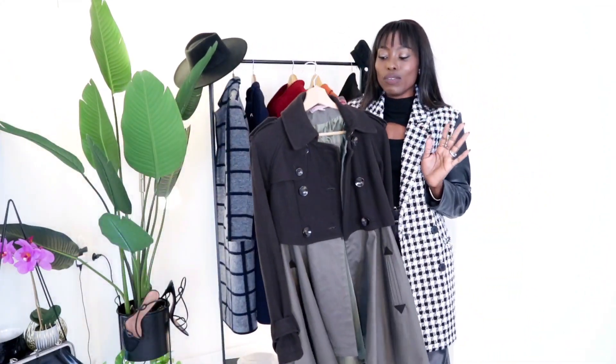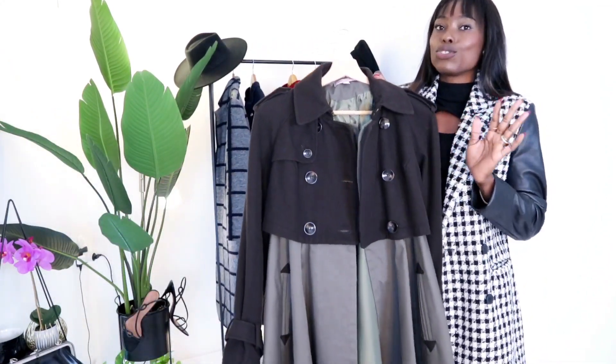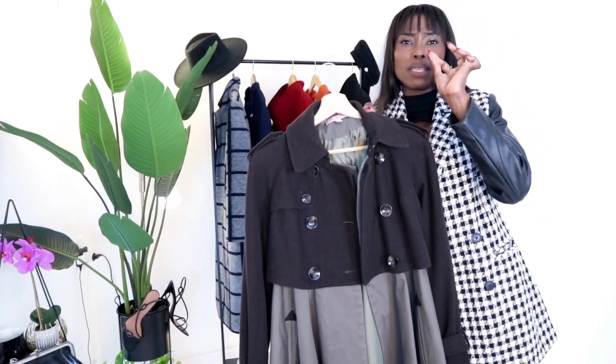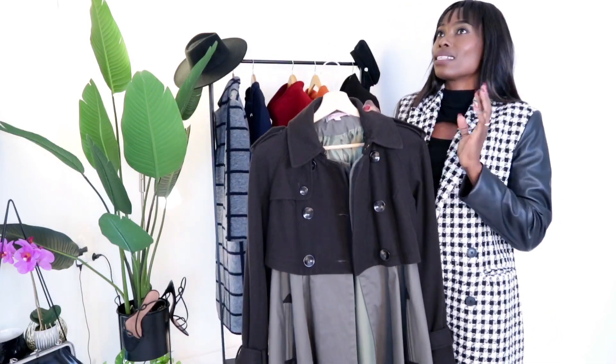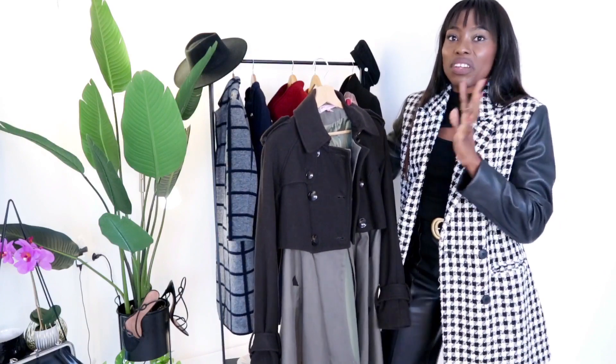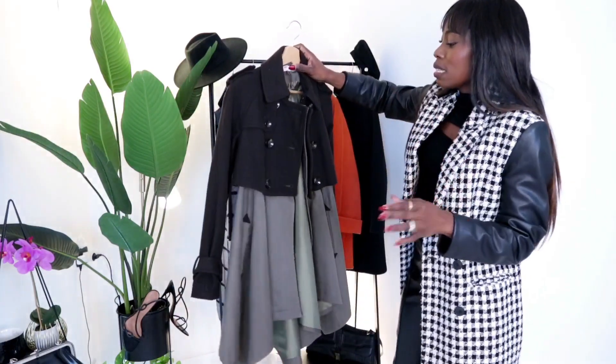So let me stop rambling and let's just get into this video. It's called — I really fell in love. I don't know, it looks like a coat slash dress in one. I love it. So I paid $29.99. This was quite expensive, unlike the prices I normally get for items like this. Even so, it's still very affordable — $29.99, super gorgeous.